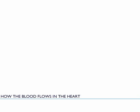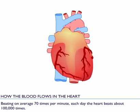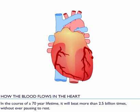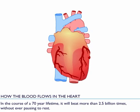How the blood flows in the heart. Beating on average 70 times per minute, each day the heart beats about 100,000 times. In the course of a 70-year lifetime, it will beat more than 2.5 billion times without ever pausing to rest.